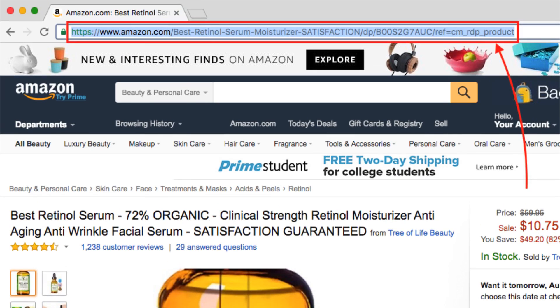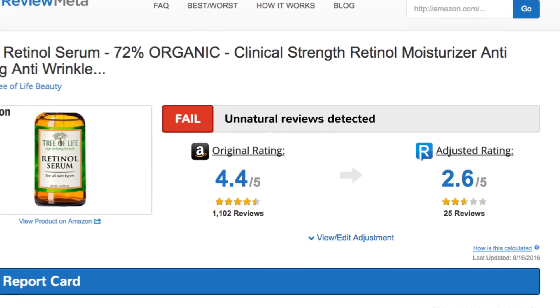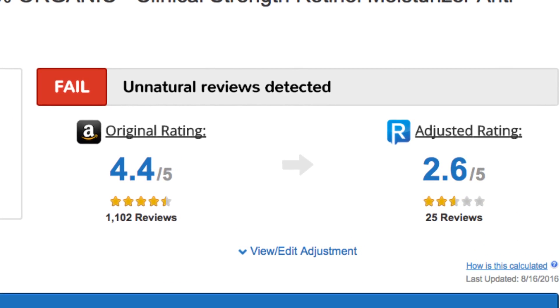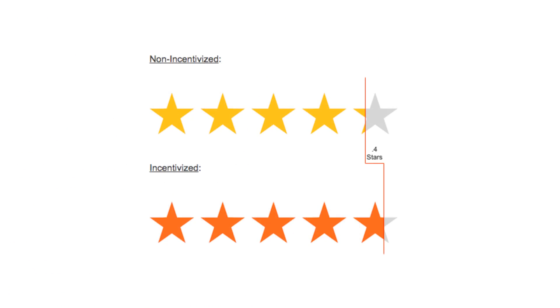Simply copy and paste the Amazon product URL into the search bar at reviewmeta.com, or you can use our browser extension, and we'll show you a detailed breakdown of the reviews. We automatically recalculate the product's average rating after removing the problematic reviews so you can quickly see what's really going on. If you aren't satisfied with our analysis, you can even adjust our weighting and recalculate based on your own personal preferences. So next time you're reading reviews on Amazon, just remember what the data tells us, and run the product through reviewmeta.com if you're having any doubts.